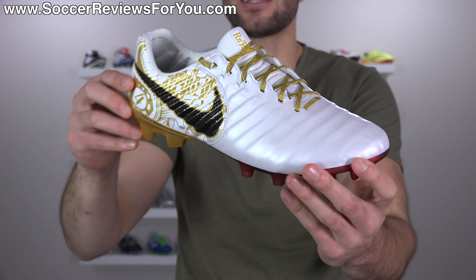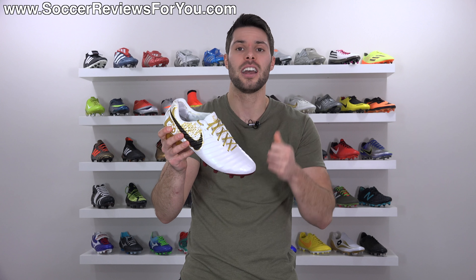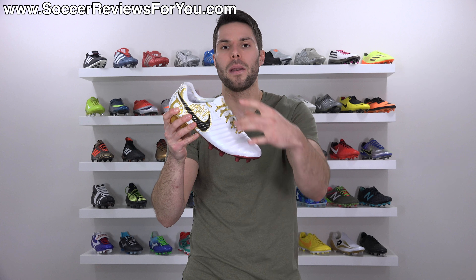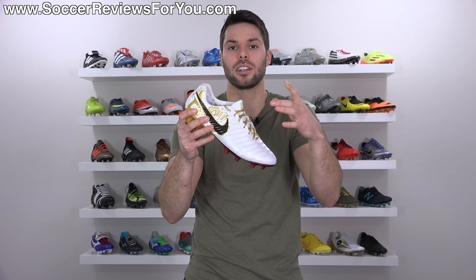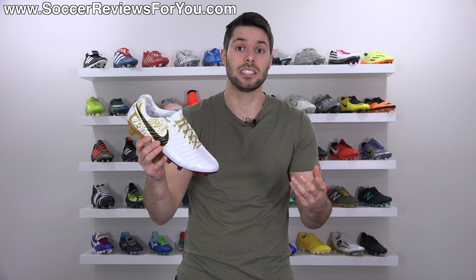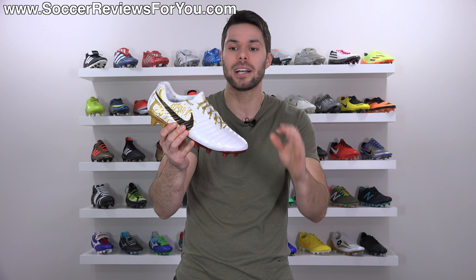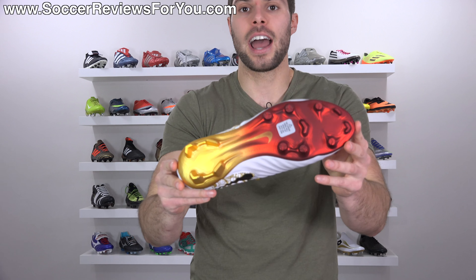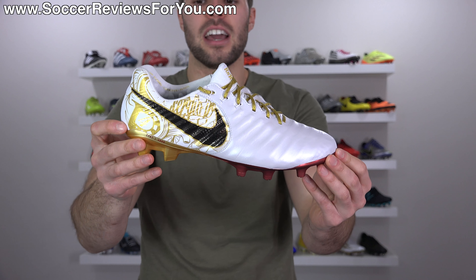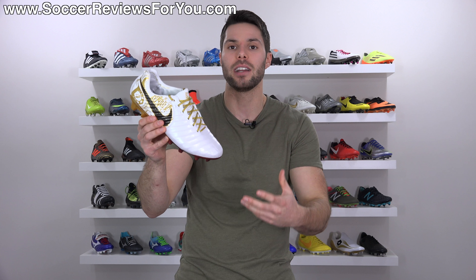The Legend 7 is drastically better, which is surprising because I thought the Legend 6 was pretty much as good as it gets. You get the kangaroo leather upper in good quantity and quality, so the softness and touch you'd expect from a more traditional shoe is definitely there. The internal support cage, fit mesh liner, Flywire cables, one-piece construction with Flyknit through the middle, and Flyknit construction through the heel all combine to create the softness of leather along with the responsiveness of a modern 2017 soccer cleat. It weighs about seven ounces in a size nine to nine-and-a-half US.